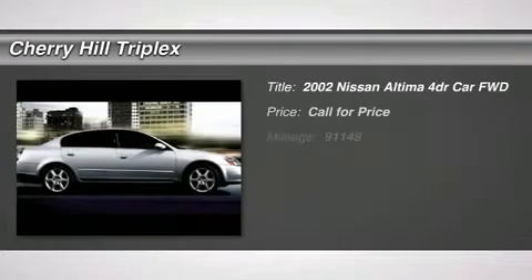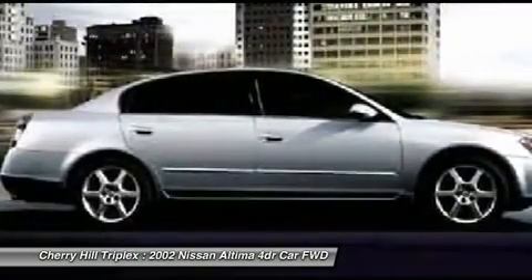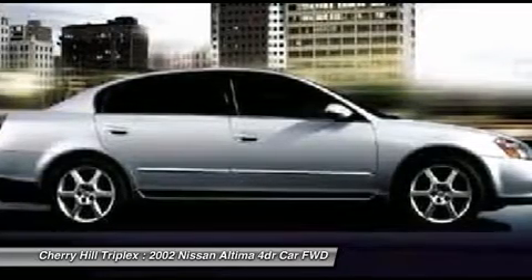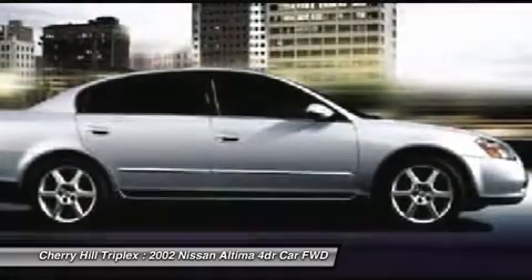The 2002 Nissan Altima. The Nissan Altima offers advanced features to make life easier, including push-button ignition, which comes standard. Combine that with a powerful V6 or efficient four-cylinder engine, six standard airbags, and over 5,000 quality and performance tests.